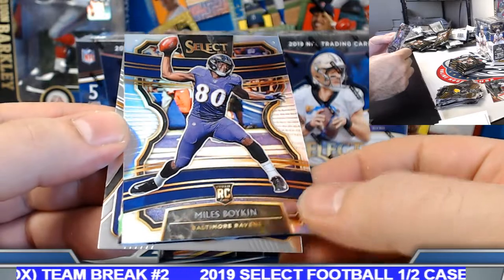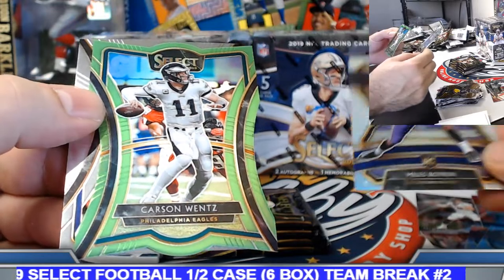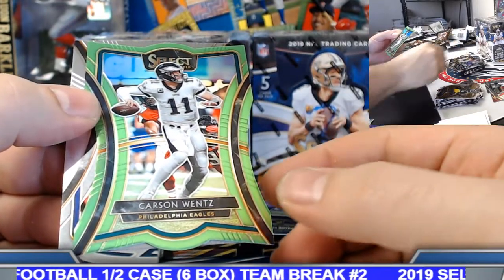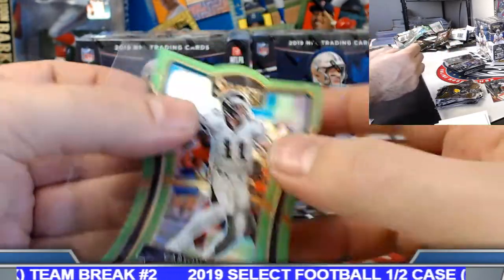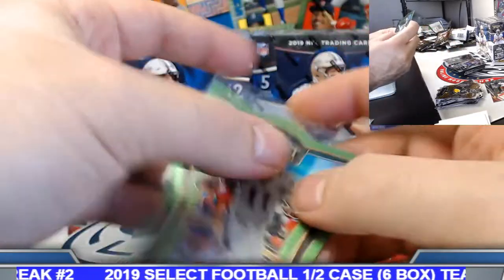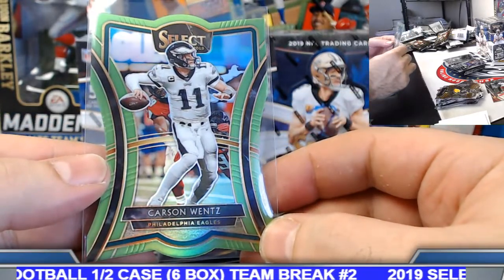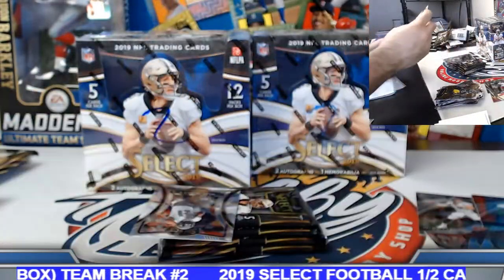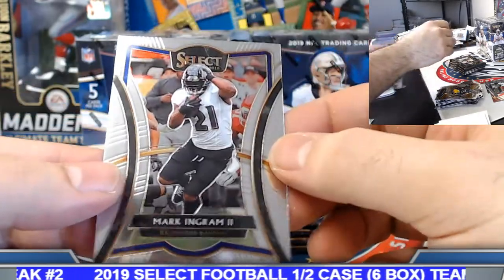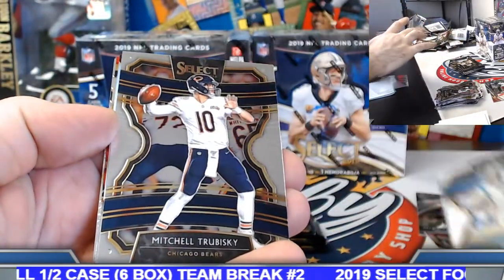Miles Boykin silver. Lime green die cut — nice little Carson Wentz. Lime green die cuts, or neon green as they call them — neon green prism die cuts — numbered out of 49. 29 out of 49 on the Carson Wentz.